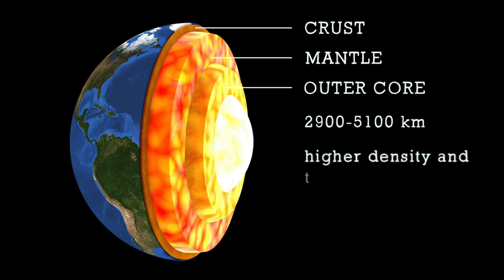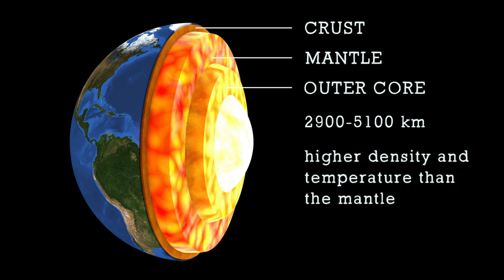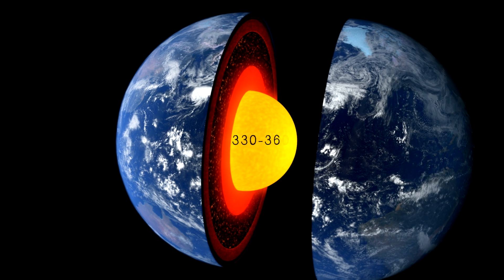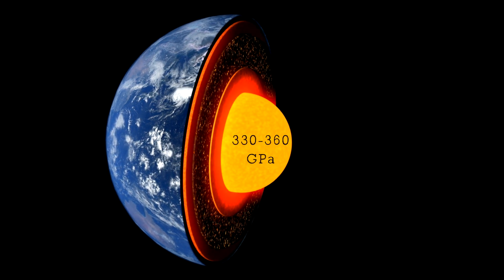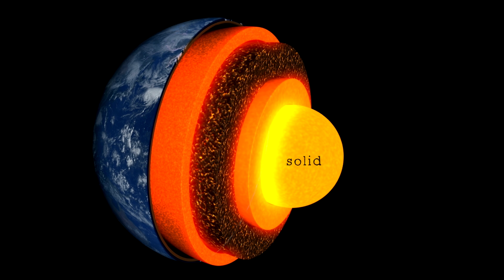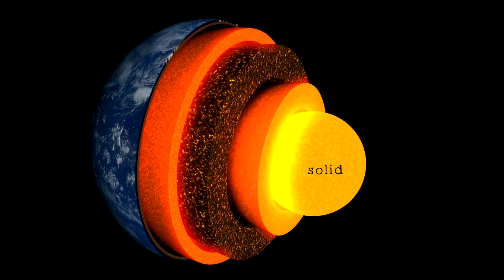The outer core has a much higher density and temperature than the mantle. Temperatures here vary between 4,030 degrees Celsius near the mantle to 5,730 degrees Celsius near the inner core. The pressure in the outer core ranges between 135 to 330 gigapascals, or about 1.3 to 3.3 million atmospheres. The inner core pressure is even higher, between 330 and 360 gigapascals, or 3.3 to 3.6 million atmospheres. It's these high pressures that keep the inner core solid, while the material in the outer core is liquid — more precisely, in a low-viscosity fluid state.